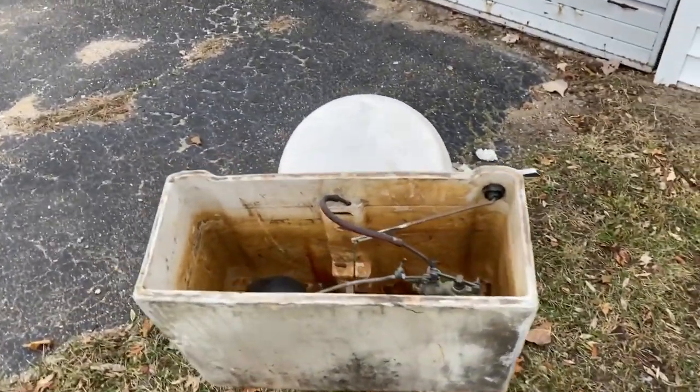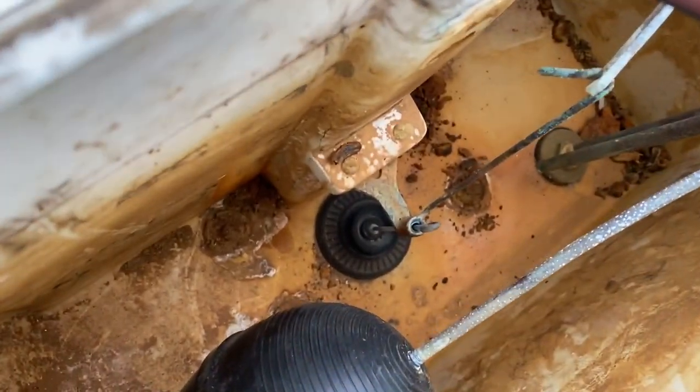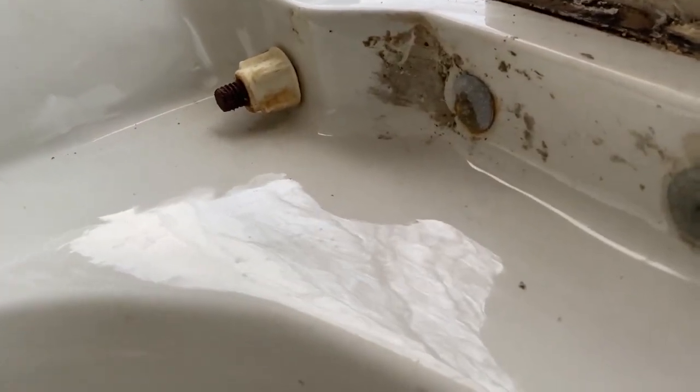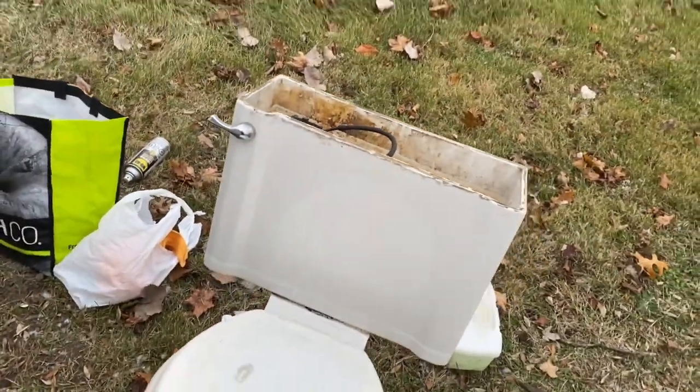Well, I ended up picking up this toilet. They put the nuts on the opposite side — they're on this side rather than the other side. Tell me how messed up that is — that's very messed up. I can hope I can separate the tank from the bowl.